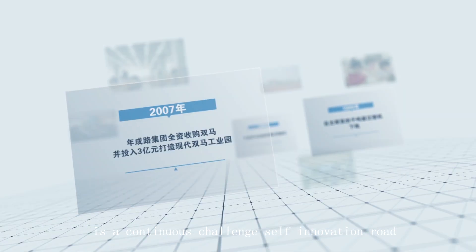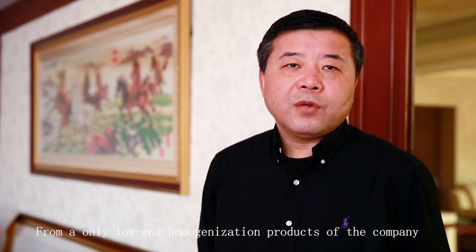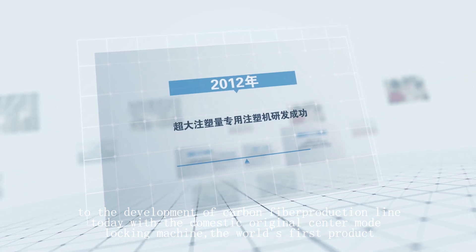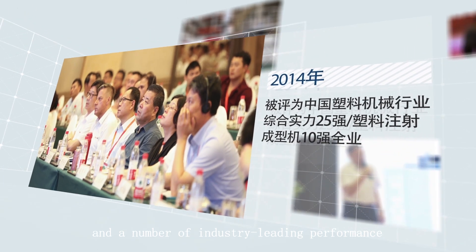Over more than a decade of development, BOL Machinery has traveled a road of innovation, challenging itself at every step — growing from a company making low-end commodity products to one with domestically pioneering central grinding machines, carbon fiber production lines, over 200 patents including inventions and utility models, and a top-tier R&D team.